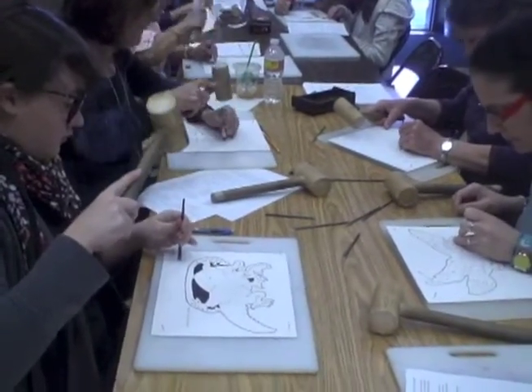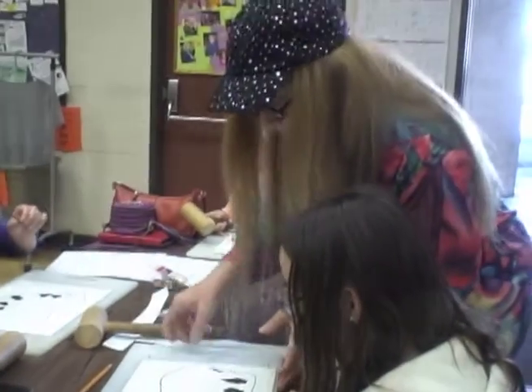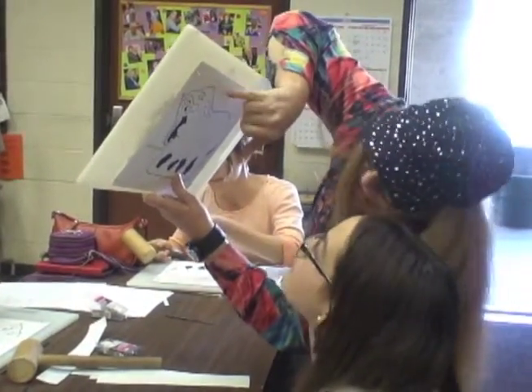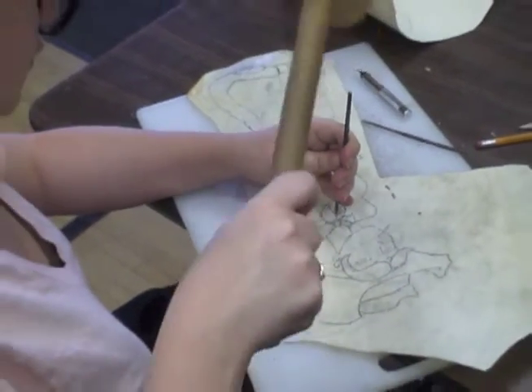Hands-on classes begin with making a simple character on cardboard. You know if you're doing it right if you hold it up to the light — you can see light coming through. Next, participants make a more complicated character on rawhide.